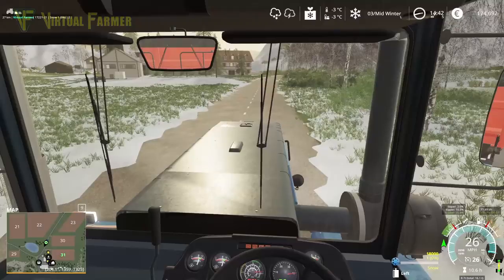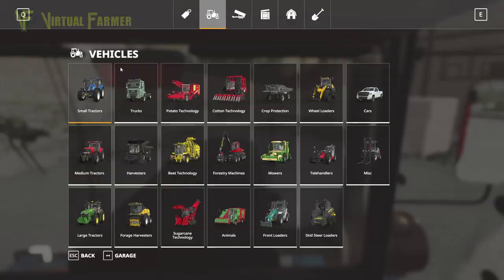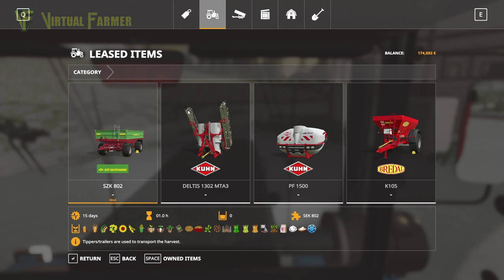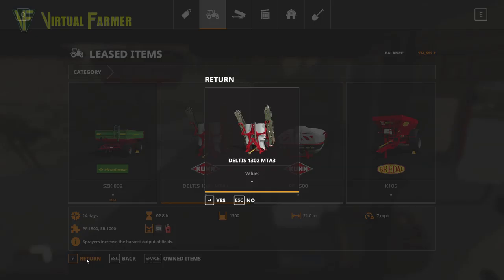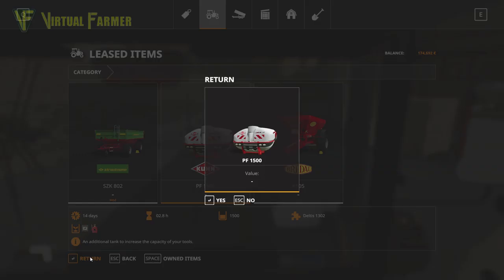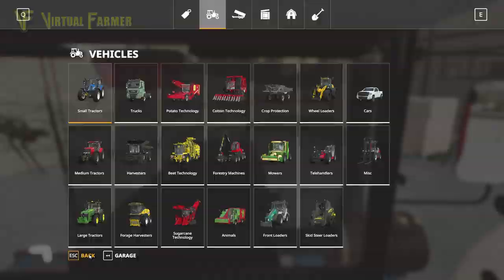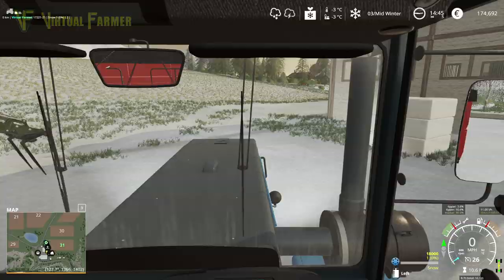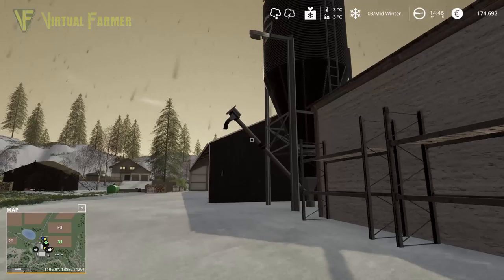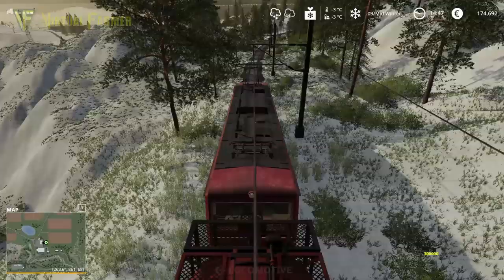At this point we can start either selling or returning our leased equipment. We're going to return all the leased equipment except for the trailer we've got on the back. Let's go into our garage and have a look at the leased items. Plenty of leased equipment here — this we're going to keep, these three we need to return. Unfortunately we can't empty them and make any money off the stuff inside them, but that returns all of those. We've got a couple of egg pallets, our cedar we own, our fuel trailer we own. We've just really got our cedar to sell at the moment.